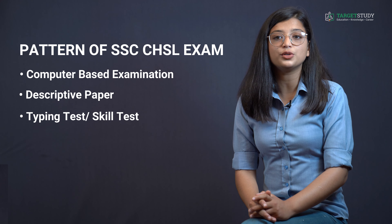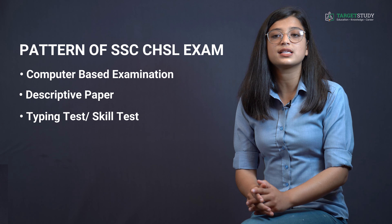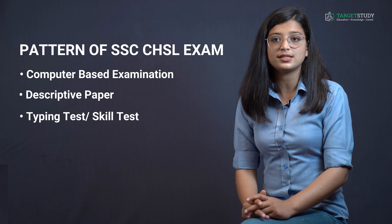Only those candidates who secure at least the minimum qualifying marks in the written examination, as may be fixed by the commission at their discretion, will be called for the skill test.